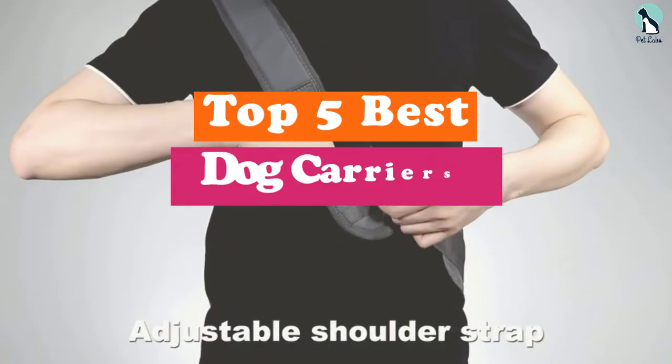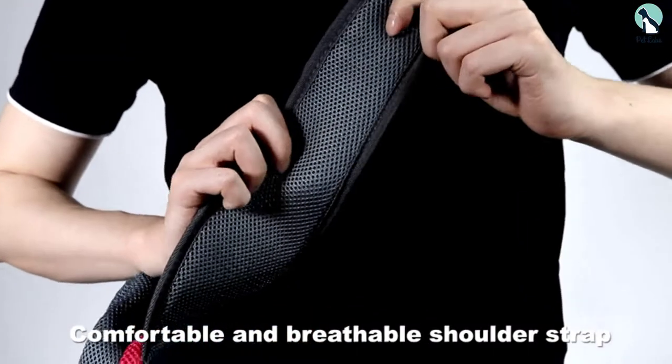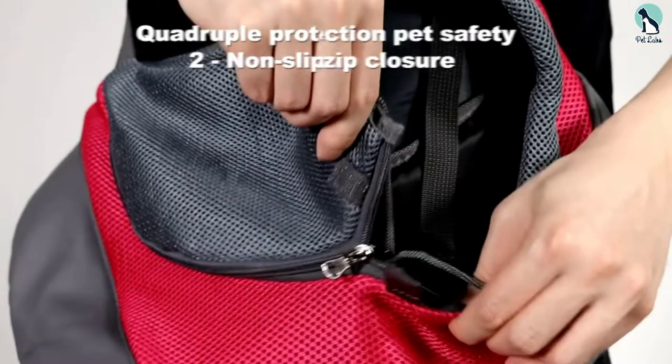Hey guys, in this video we're gonna be checking out the top 5 best dog carriers that are available on the market for their true quality. I made this list based on my personal opinion and hours of research, and have listed them based on popularity, quality, price, durability, user opinions, and more.